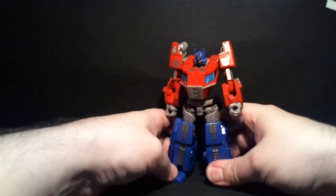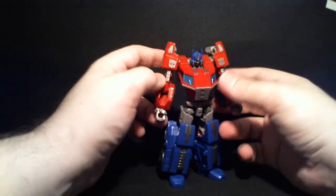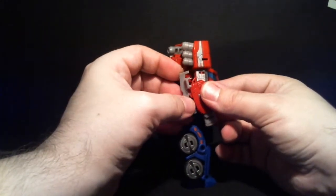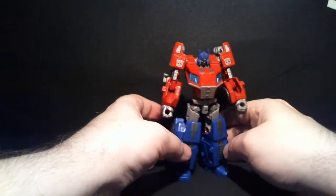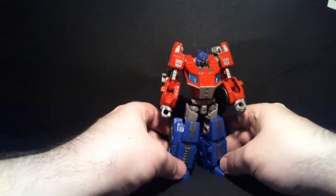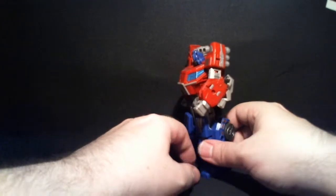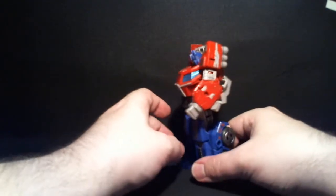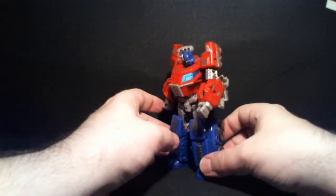Quite fast, quite simple — but it's actually an enjoyable transformation. Other than the bumper parts, which don't really lock in and don't really have a set place to go — other than that, he is incredibly fun to transform. And that is a really good thing, because some Transformers, especially since movieverse, have been so overly complex that they were not fun to transform. And that's one thing where this toy is quite good at — it's a fun transformation.